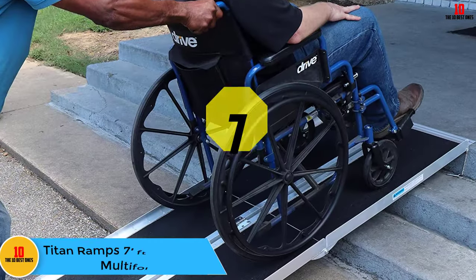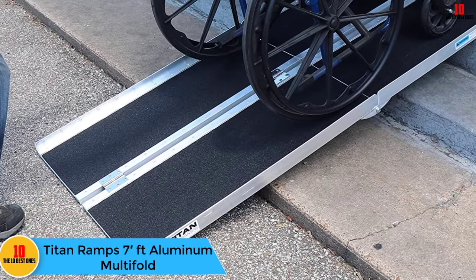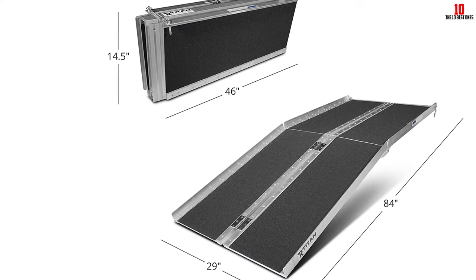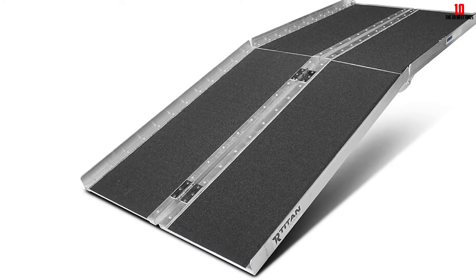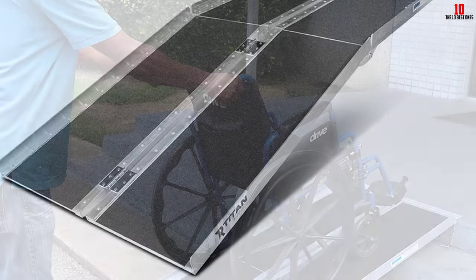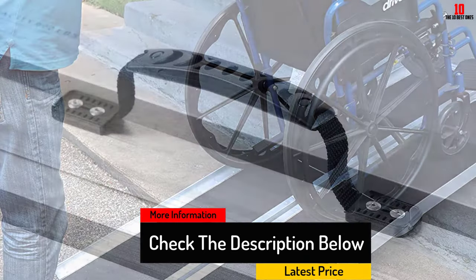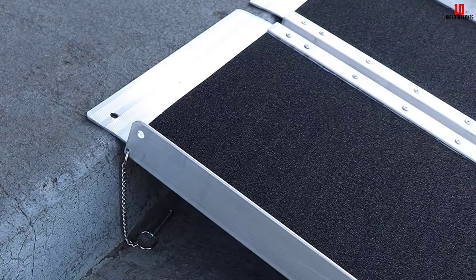At number 7, we have the Titan Ramps 7 Feet Aluminum Multifold. Designed for absolute convenience and mobility, it has a weight capacity of 600 pounds. The slip-resistant grip surface makes it safe to use, and the nylon handle makes it easy to carry from place to place. This portable ramp weighs 46 pounds with dimensions of 84 inches L by 30 inches W — great for curbs, steps, porches, or SUVs. The angled lip with holes makes it easy to secure in place, and the multi-fold features make it easy to store. Overall, the Titan Ramps Aluminum Multifold is durable, secure, and reliable.